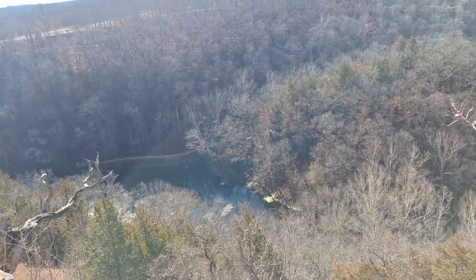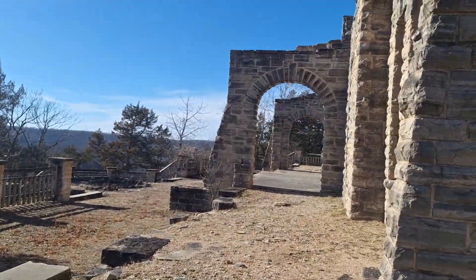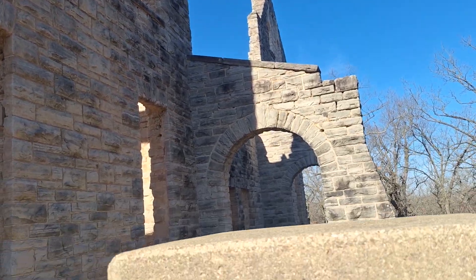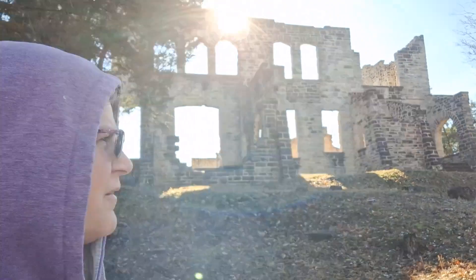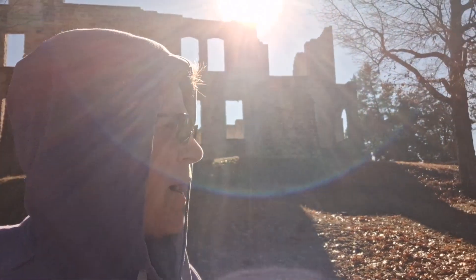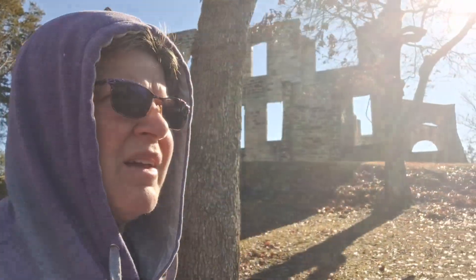Ha Ha Tonka is Missouri's 61st state park, located near Camdenton, Missouri. There's a little over 5,000 acres here and admission is free. What you're seeing are the ruins of the castle that owner Robert Snyder envisioned being built high on the bluff as a summer retreat. You can tell the grandeur it would have had if it had been finished — well, it did get finished and then it burned, which was unfortunate. This is a popular place no matter what season; it's a highlight if you're coming to Lake of the Ozarks.